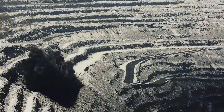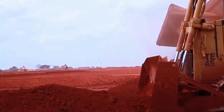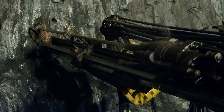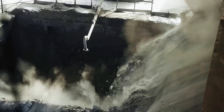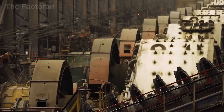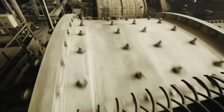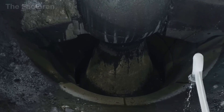Before any part of a pistol takes shape — before metal ever meets the edge of a CNC cutter — its journey begins deep underground. At depths of hundreds of meters, massive mineral deposits quietly supply the mechanical world with its very first raw materials: iron ore, nickel, and bauxite. These names may sound unfamiliar, yet they form the foundation for producing durable steel and lightweight aluminum alloys.